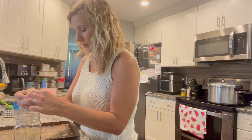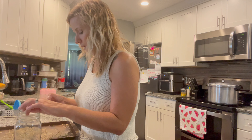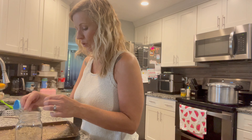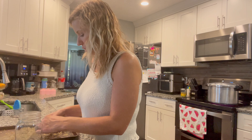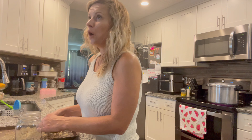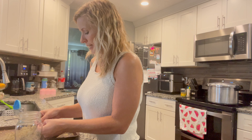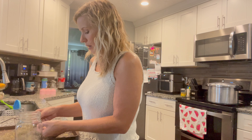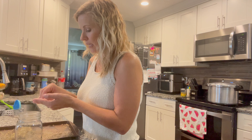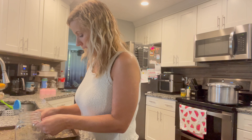We finished the Cades Cove loop and did get to see — very off in the distance — a mama black bear and two baby cubs. That was incredibly awesome. I'm jokingly trying to talk my husband into moving to Tennessee; he says no, our life is here in Florida, but he did say I could buy a cabin if I save up enough money. So here's to goals!